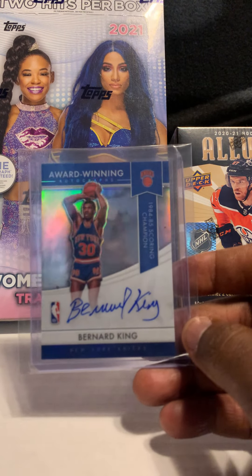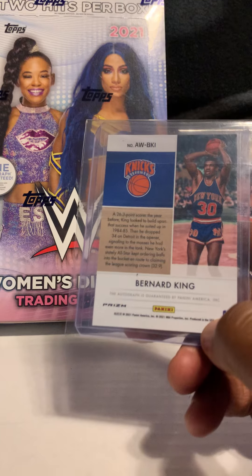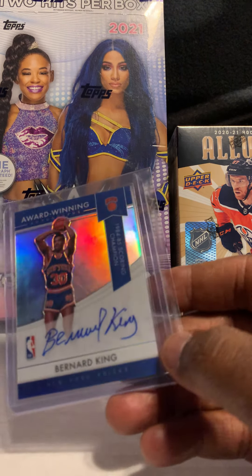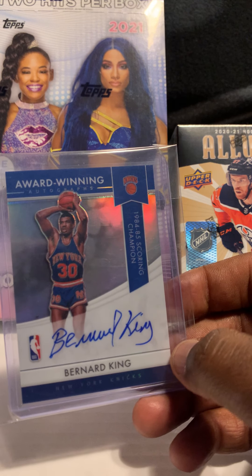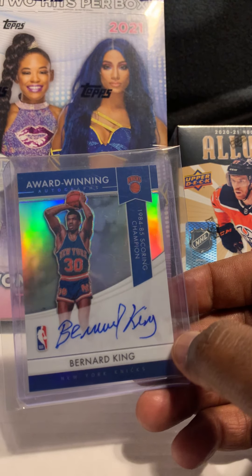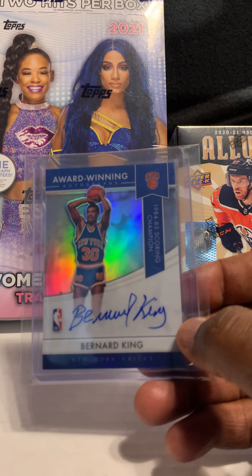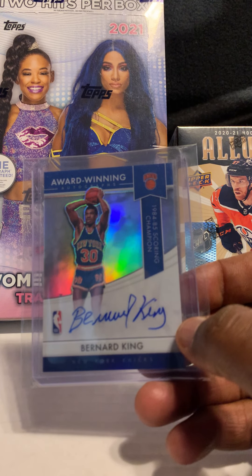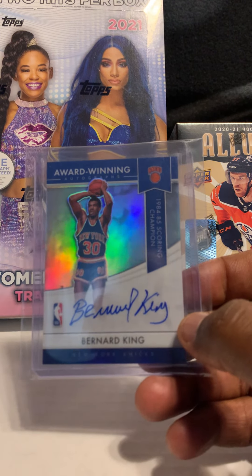Next card is of Hall of Famer Bernard King — out of 2021 Prizm, on-card auto. I've said this in previous videos: the old guys, the Hall of Famers who played a long time ago, they just sign so uniquely. Normally the letters in their names are very readable. I appreciate the old guys taking their time signing the cards. Bernard was a heck of a ball player and I think his autographs should be worth more than they are.